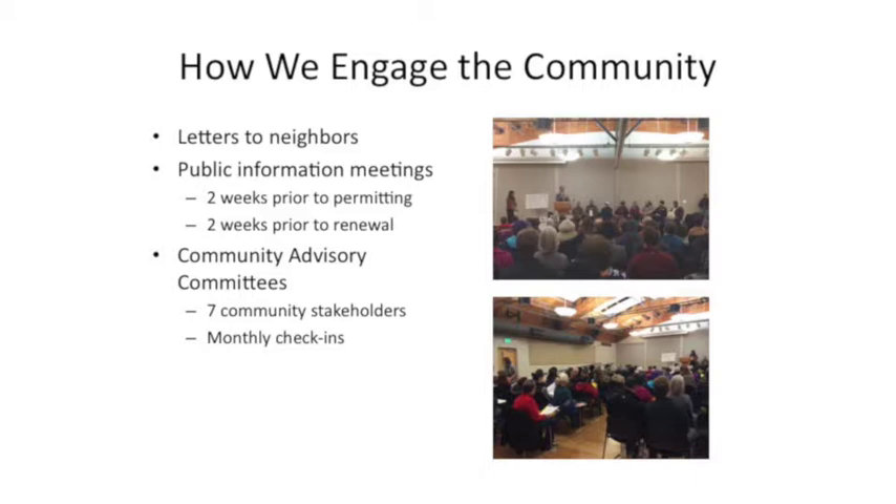How we engage the community: we have public meetings, we meet with the community, and there's always a public notification period where we answer questions. We've been having those in the last few weeks because Georgetown and North Seattle New Town House Village are coming up very soon. We also have community advisory committees that meet every month and go over the operation of the village. Letters to neighbors, working with elected officials and community leaders — the amount of volunteers, interest, and donations we've received has been absolutely wonderful.